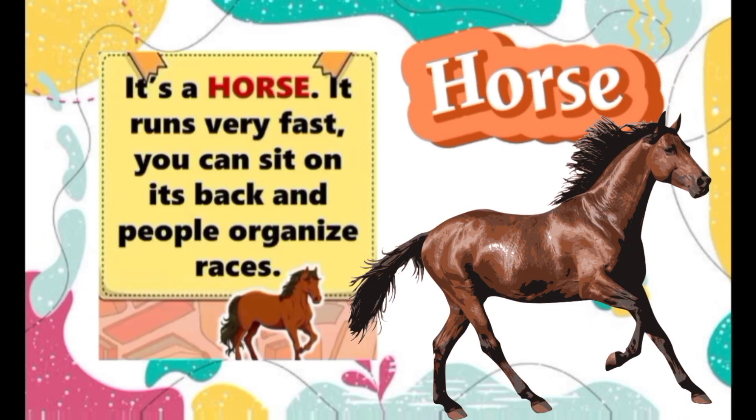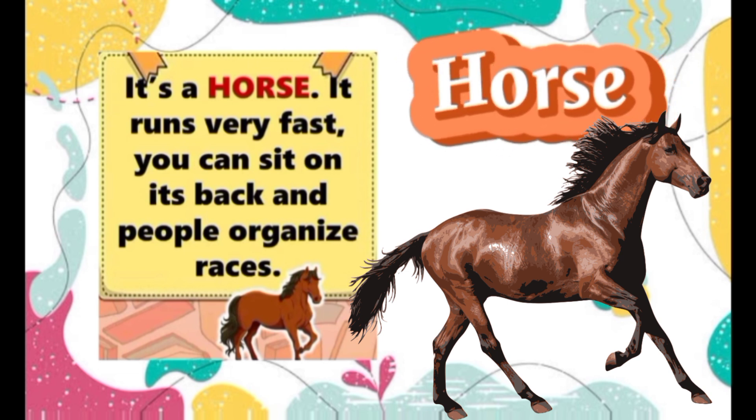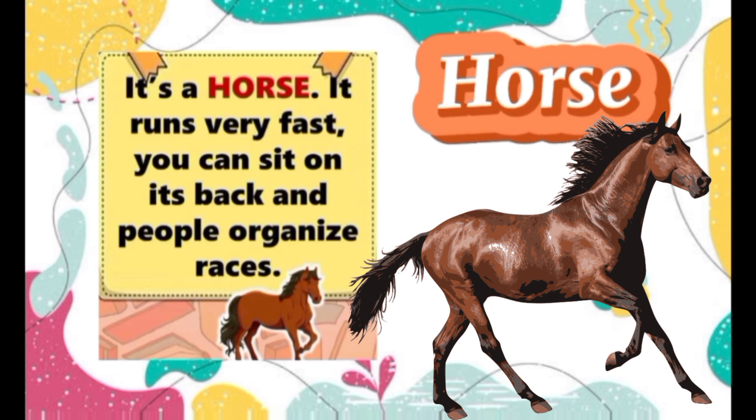Horse. It's a horse. It runs very fast. You can sit on its back and people organize races.